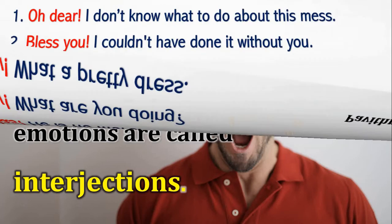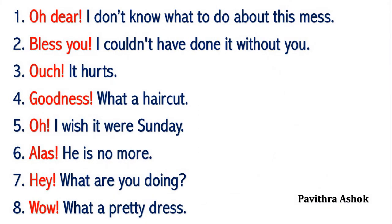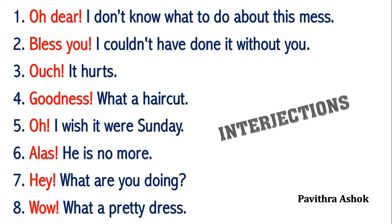Now please look at these examples. Oh dear, I don't know what to do about this mess. Bless you, I couldn't have done it without you. Ouch, it hurts. Goodness, what a haircut. Oh, I wish it was Sunday. Alas, he is no more. Hey, what are you doing? Wow, what a pretty dress. The small words at the beginning of these sentences that show strong feelings or emotions are called interjections.